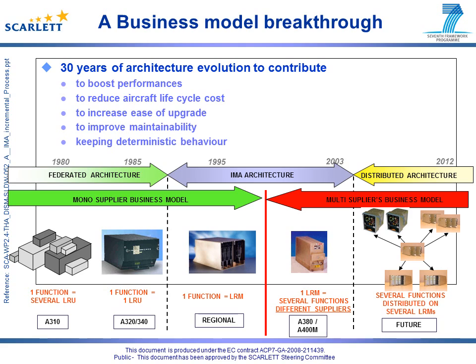Let's start with a recall about the origin of the Integrated Modular Avionics, or IMA, concept. The IMA concept appeared in the 90s. At that time the main objectives were to reduce the number of equipment by increasing the level of integration, to reduce the number of types of equipment, and to reduce the cost of platform development and maintenance.